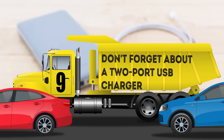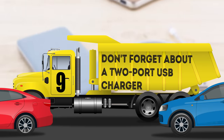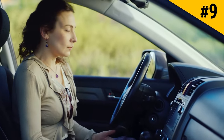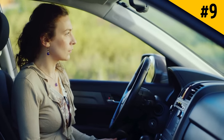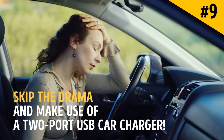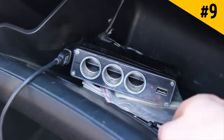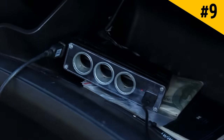Hack 9: Don't forget about a 2-port USB charger. Deciding who gets to charge their phone or tablet on the road usually turns into a battle of who's on a lower percentage or who has a more important call or text they're waiting for. Skip the drama and make use of a 2-port USB car charger. If you can't go anywhere without multiple gadgets, opt for a multi-port USB charger — it's also handy when traveling with a big group of friends.